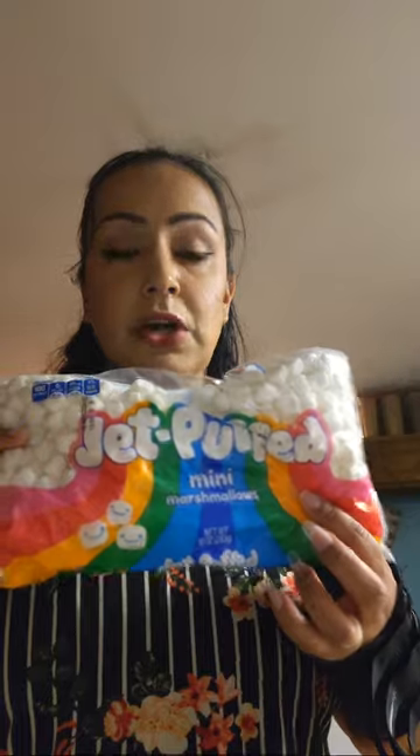I got some lettuce, and I also got some more mini marshmallows for the hot cocoa and coffee.